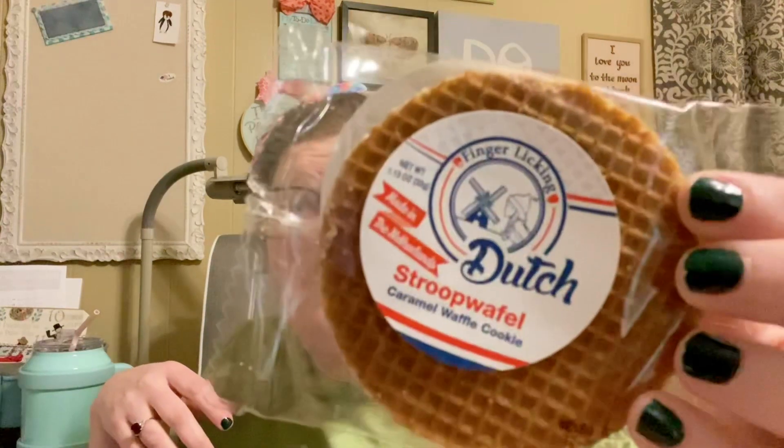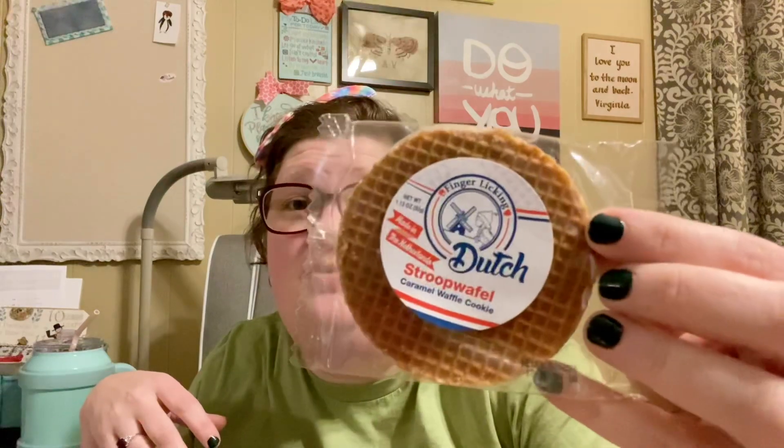So the first thing is it's a delicious treat. We got a Dutch Stroop waffle — it's finger-licking, made in the Netherlands — caramel waffle cookies. You can put these on top of your hot cocoa or your tea, and it sits on top of your mug and warms up and the caramel goes all gooey.